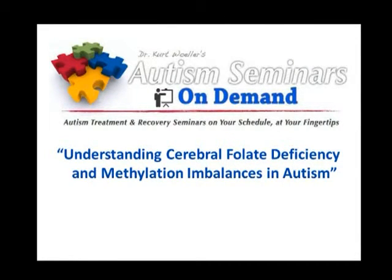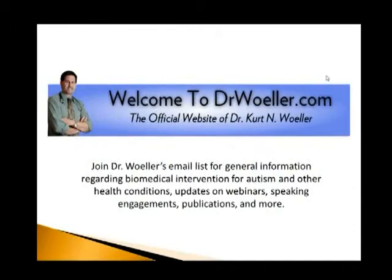This particular presentation we're going to be discussing tonight is available on this website at Autism Seminars On Demand. To access more general information about me, you can go to DrWooler.com — that's the central hub of all the different things we've created, and you can link off from there. I'm currently seeing patients in Southern California in Temecula, just north of San Diego, also once a month in Sacramento, California, and I'm establishing a practice in Bend, Oregon. I'm also available for Skype and phone consulting as well.